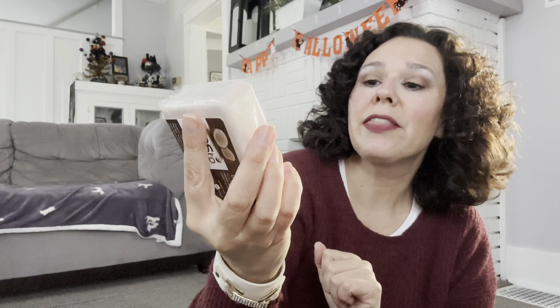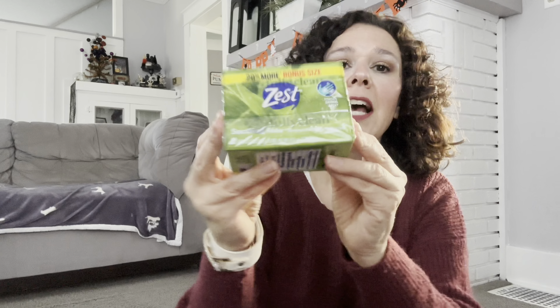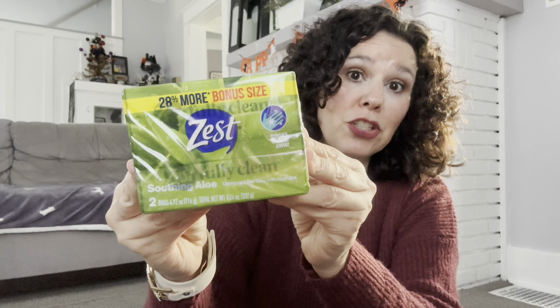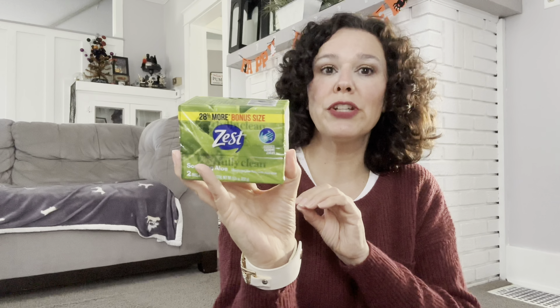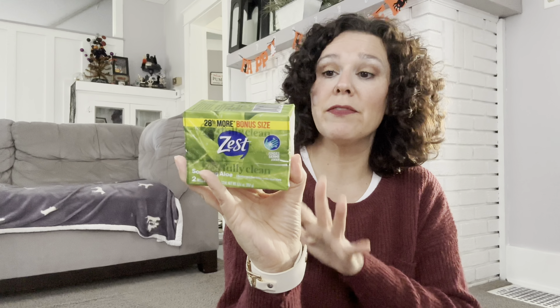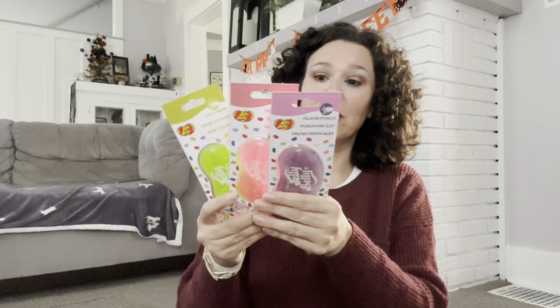Yes To also has a hydrating coconut milk bar soap that hydrates and restores — it is seven ounces, a pretty good size. I also grabbed the Zest bar soap, which is a two-pack. This is a staple I always grab from Dollar Tree; they have several different scents and I pick up a different one almost every week.